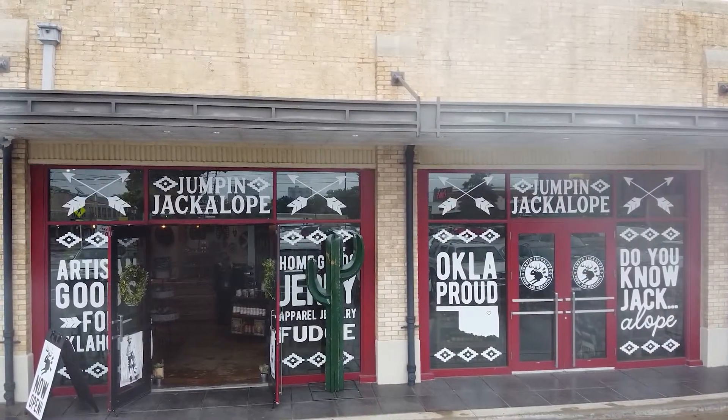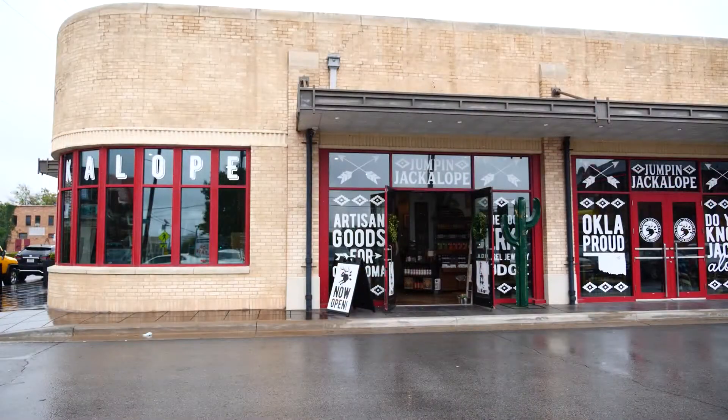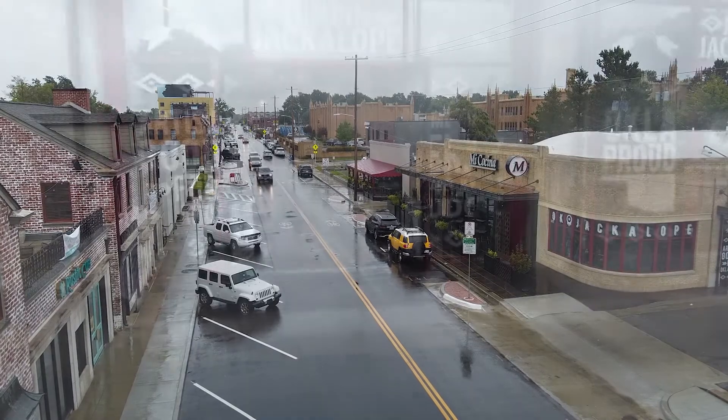If the name sounds familiar, that's because Jumpin' Jackalope has been in Bricktown for years. It recently opened this second location in Tulsa. We just love Tulsa and love Sherry Street and love being a part of this neighborhood, and we're so excited to have a store here.